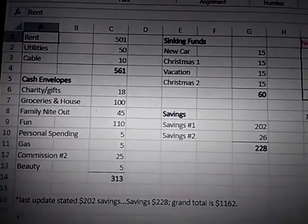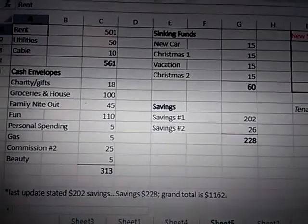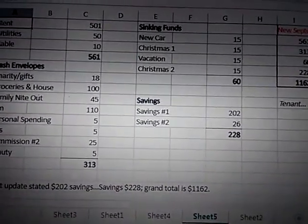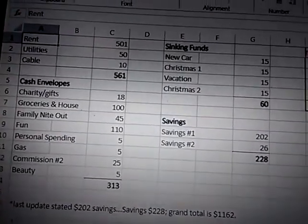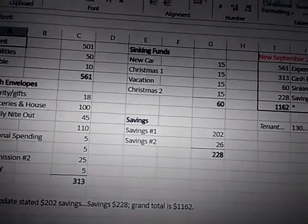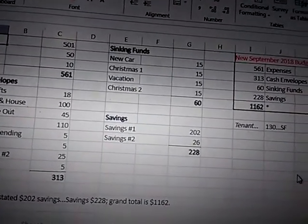The problem is sticking to the budget — it's not perfect, and I don't think you're going to get a perfect budget. With the groceries, I'm going to buy by percentages: meat, veggies, fruit, condiments, dairy, and nuts, seeds, and snacks.